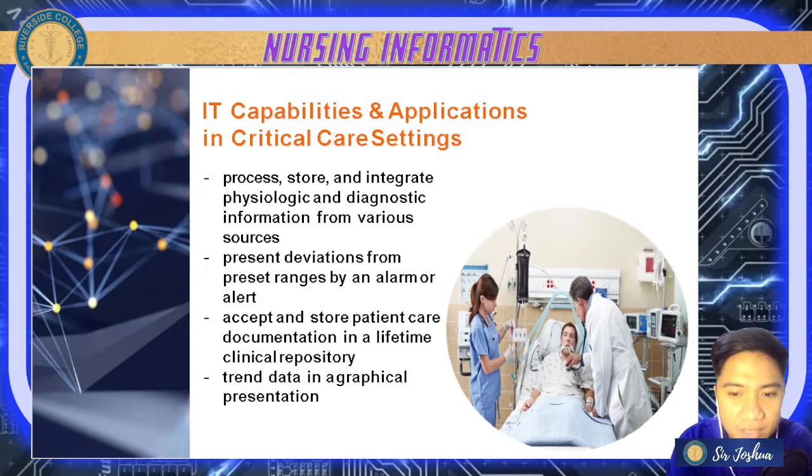It also provides alerts for deviations from preset ranges — for example, if there are alterations in vital signs, the IT application for critical care settings will alarm and give information to healthcare providers that the patient is in danger.